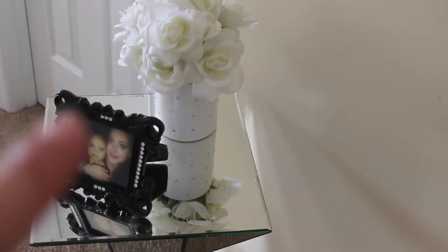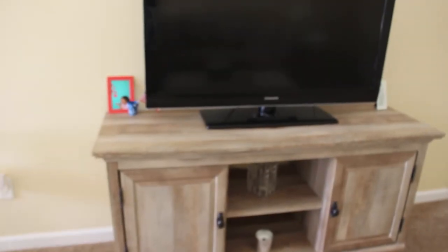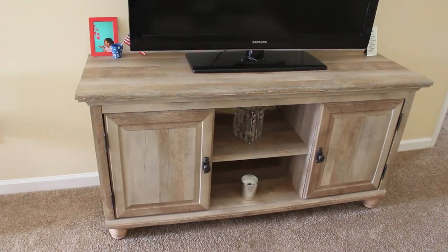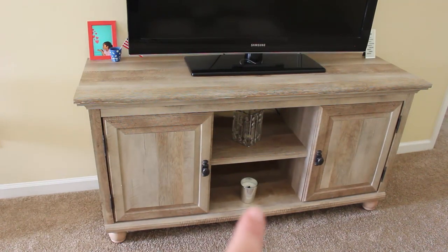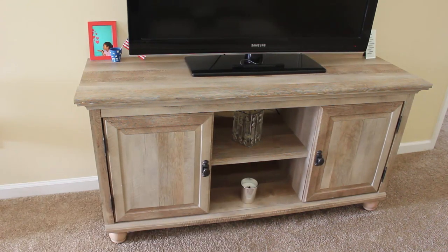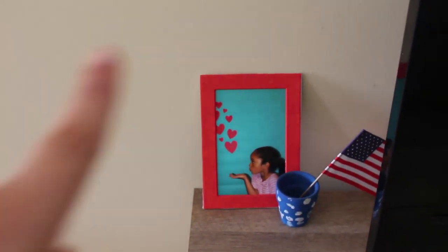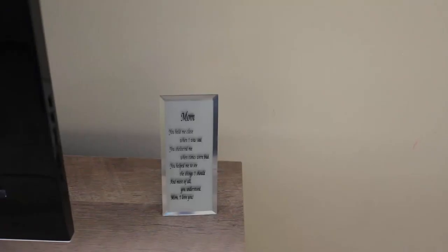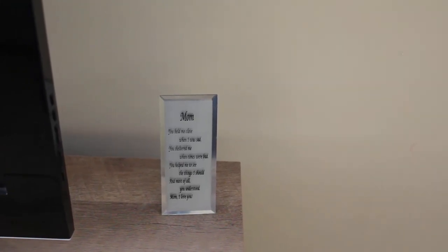I got the frame from TJ Maxx and then I put on the little rhinestones myself. Then here is the TV. I love this little TV stand — I got it from Walmart and it has plenty of storage and some shelves. I went really simple with a little candle from Henry Bendel and a little crystal thing that I got from Ross. My little cutie made me this — it's a little flower pot — and she also made me that. My other little cutie got me this amazing little mom plaque one year for Christmas. He's so sweet.